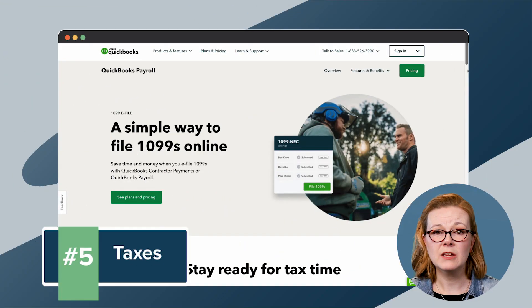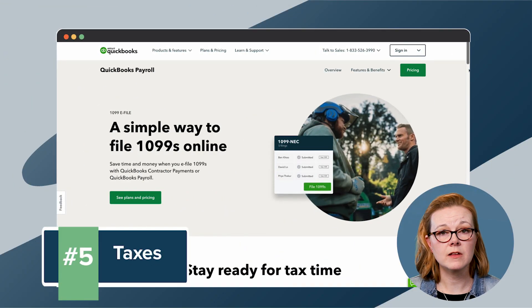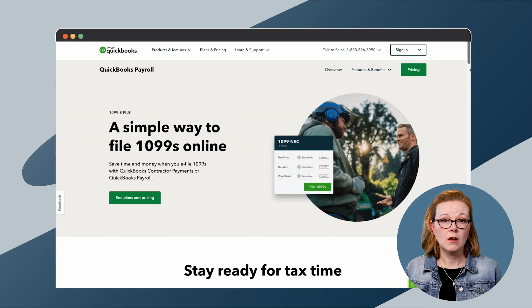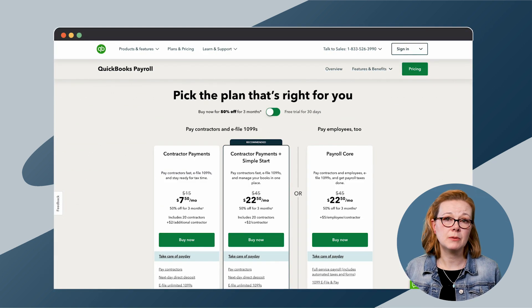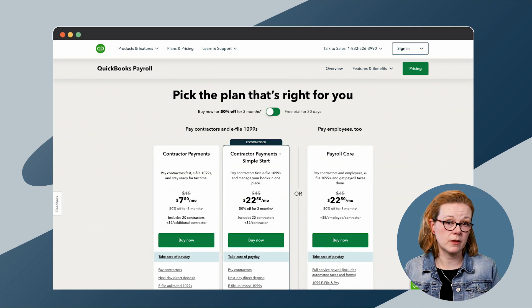QuickBooks offers an e-filing option that can generate 1099s for you and send out as many forms as you want. However, contractor payments come at an additional cost, with the recommended plan priced at $22.50 per month.